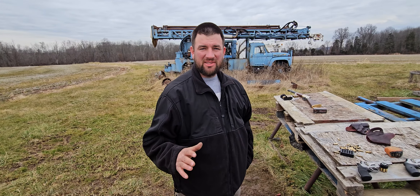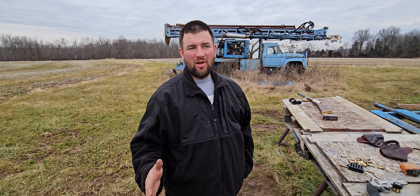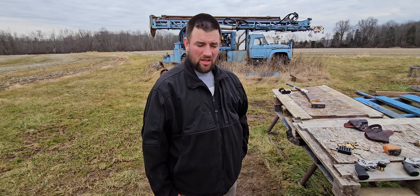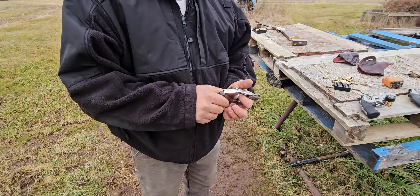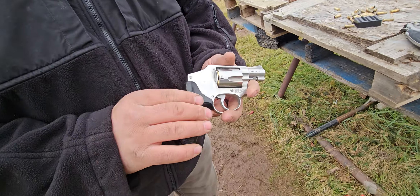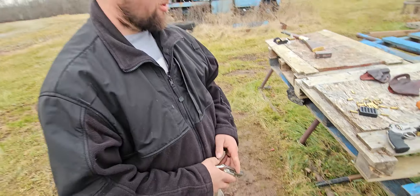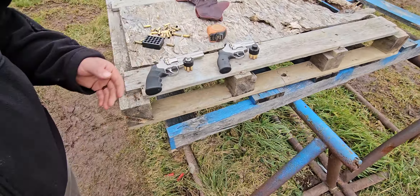I'm not going to holster all of them, but I carry them all exactly the same. During the week when I'm at work doing a manual job with lots of moving, I carry a J-frame. This is my 640 — you guys have seen this one before. I carry this almost every single day. When I'm more around home or at the shop, I carry my 686 two-and-a-half inch.